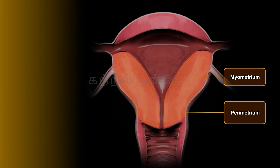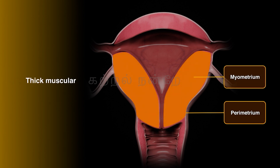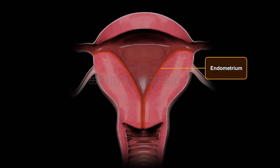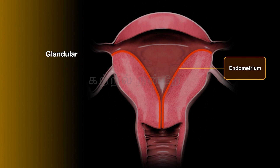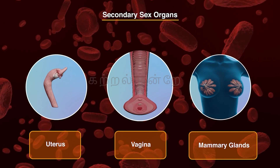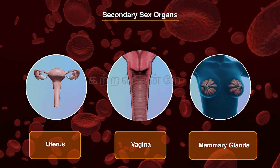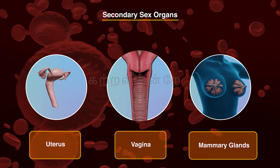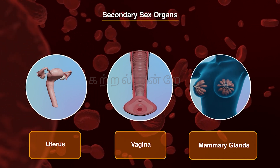The middle layer, known as the myometrium, is a thick muscular layer. During childbirth, the myometrium generates strong contractions to expel the fetus from the uterus. Beneath this lies the endometrium, a glandular inner layer. During the menstrual cycle, the endometrium undergoes cyclic changes, preparing for potential implantation of a fertilized egg. Together, the cervical canal and the vagina form the birth canal. All the organs discussed so far, along with the uterus, are classified as female secondary sex organs, each playing a vital role in supporting reproduction and childbirth.